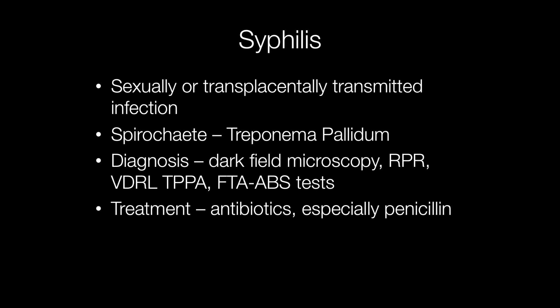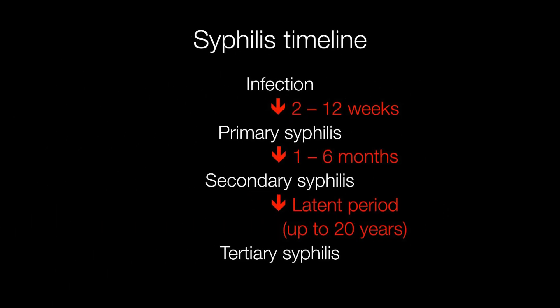Treatment for syphilis is with antibiotics, particularly penicillin. If syphilis is not diagnosed early and promptly treated it can have serious consequences over a number of years. One of the problems with syphilis is that it can be a little tricky to diagnose because the infection has a number of distinctive stages. Here is a simple timeline of syphilis infection if untreated.